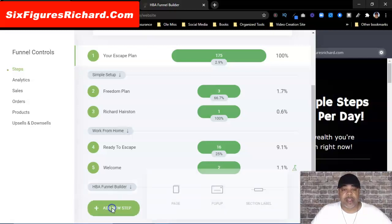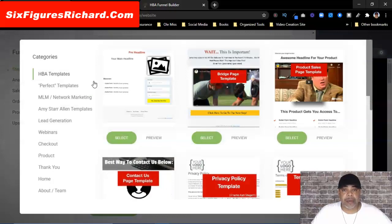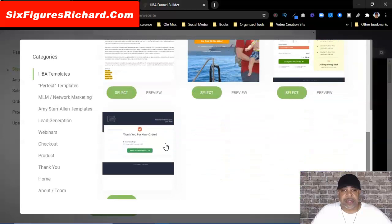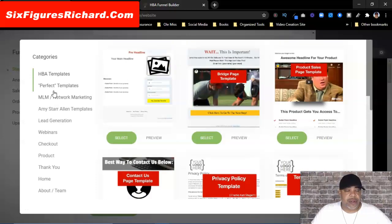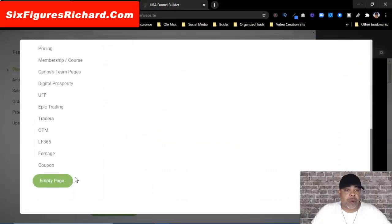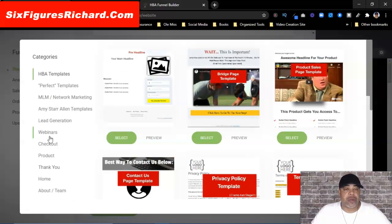The first thing I want to do — and I've already done it — I've added an HBA Funnel Builder spacer to keep my funnels separated. You actually click on New Step, click on Section Label, and then label it. So we're going to add a new page. I'm going to scroll through here and see if I can find a template. You have all of these templates that you can use, or if you want to work from scratch you can start with an empty page at the bottom.